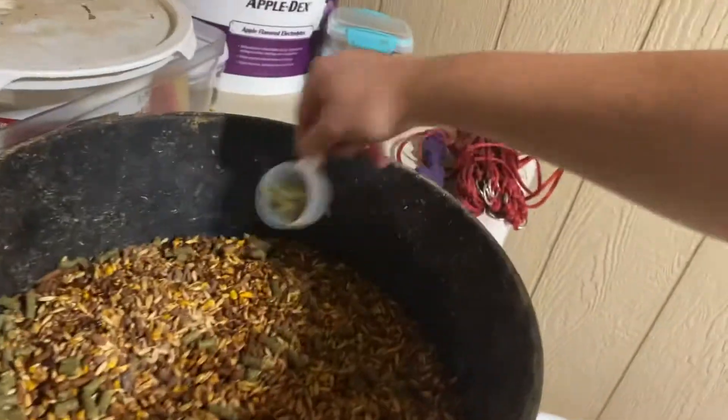Mix that up, and then sprinkle some Horseshoe Secret on there for his feet. Just sprinkle it around, and then he gets a fancy container treat.